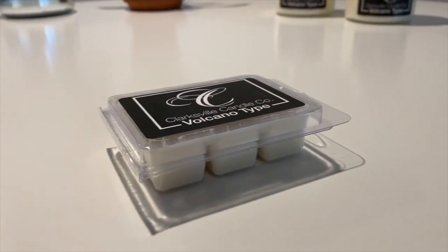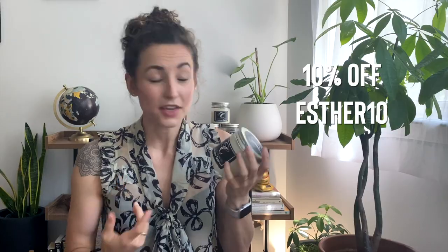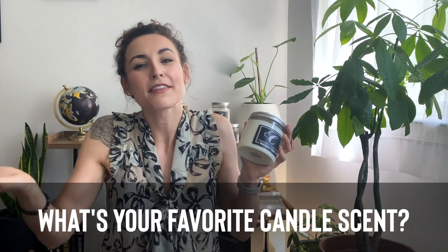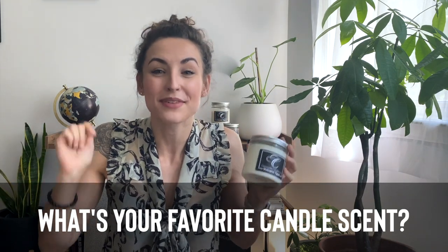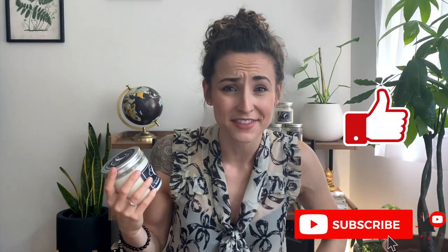If you're afraid of fire in your house, check out the wax melt options. Clearly I'm in love with the Clarksville Candle Company volcano type candle. Check the description below for a link to their Etsy shop and the 10% off discount code. If you try their other scents, let me know how they smell. And don't forget our question of the day: what flavor and scents of candles do you prefer? Let me know in the comments. If you got value out of this video, hit that like button and subscribe so you get alerted when we post our next video.